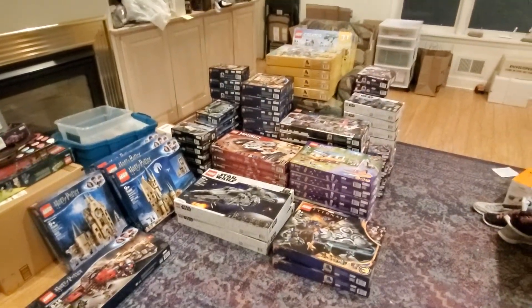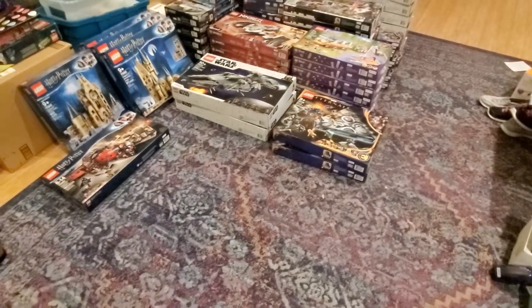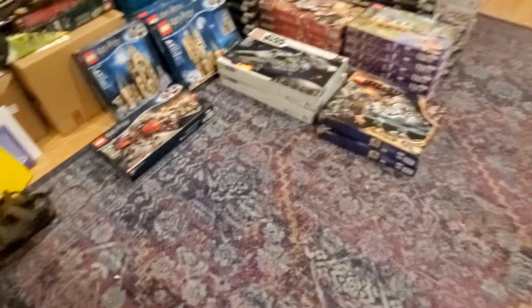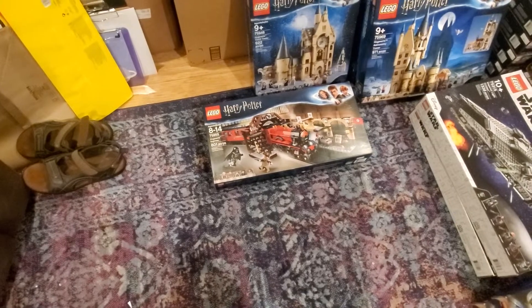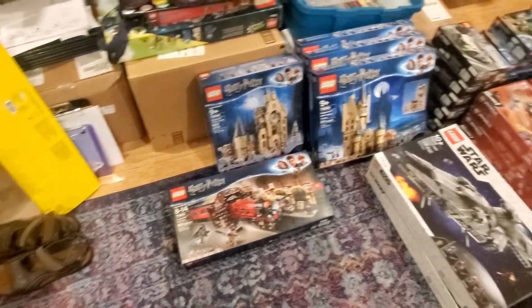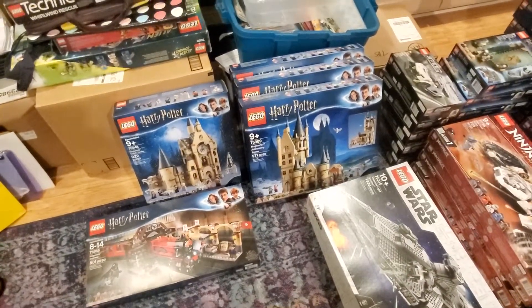It takes up a bit of space in here, but it is one set per pile. Some sets there's only one, only a couple. So we have one of the Hogwarts Express, 75955. One of the Hogwarts Clocktower, 75948. Three copies of the Hogwarts Astronomy Tower, 75969.